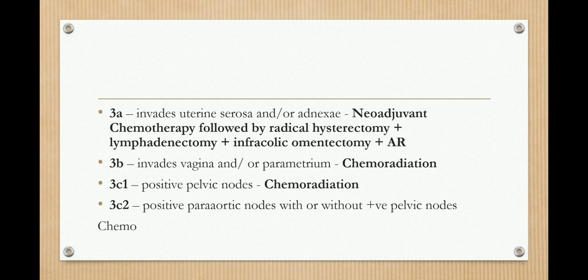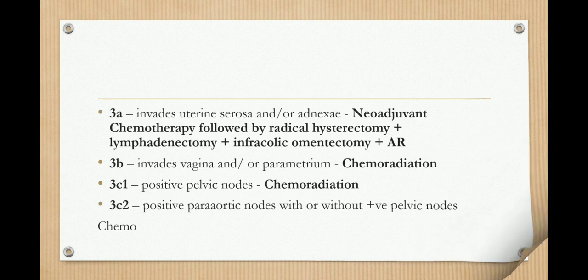In stage 3C1, where positive pelvic lymph nodes are involved, we give chemoradiation. In stage 3C2, where positive para-aortic lymph nodes with or without pelvic lymph nodes are involved, we give chemoradiation as well.